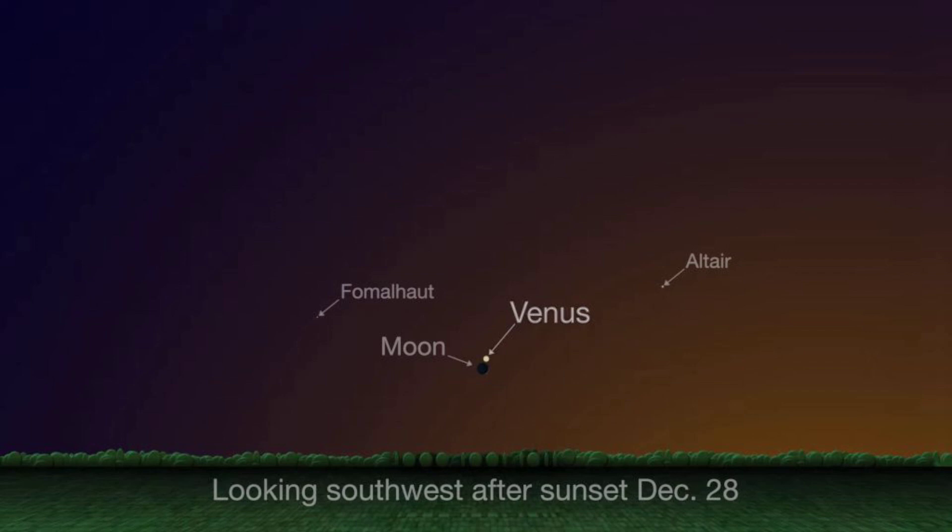Unfortunately here in California we've got some storm clouds rolling in. We've got a low-pressure system bringing in some rainfall tomorrow, so we're getting a lot of mid and high level clouds in the region, which is pretty much completely blocking my potential to view this tonight. But I do hope you guys get to see it — go check it out. It's always neat to see a moon and a beautiful planet right next to each other.